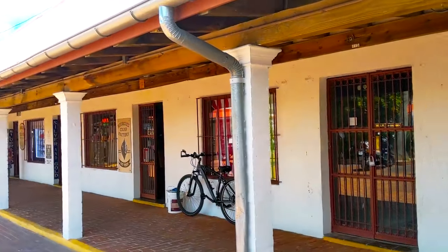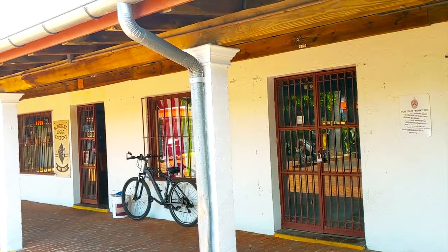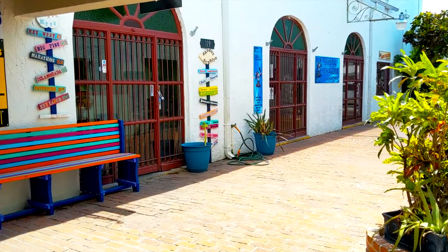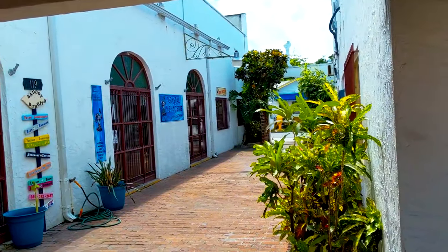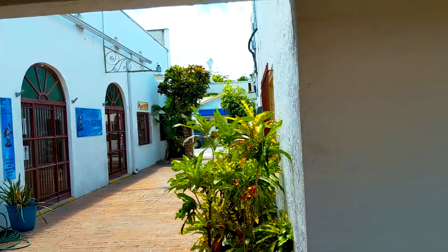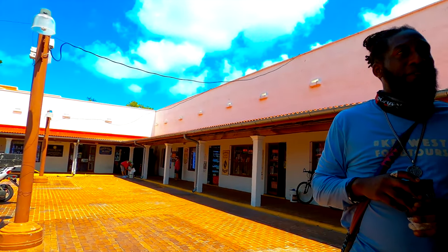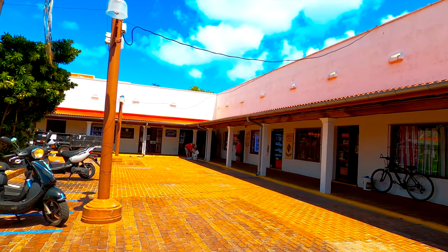We've stopped at this little strip mall because our guide wanted to give us some of the history, and he actually takes us into a couple of the shops here in just a minute. One of them is a tobacco store that I was not allowed to record video in, but the other one you'll see here is Kino Sandals.